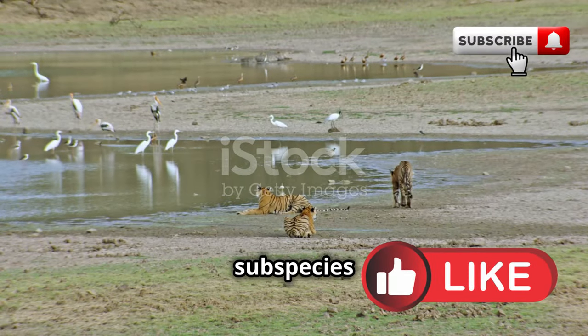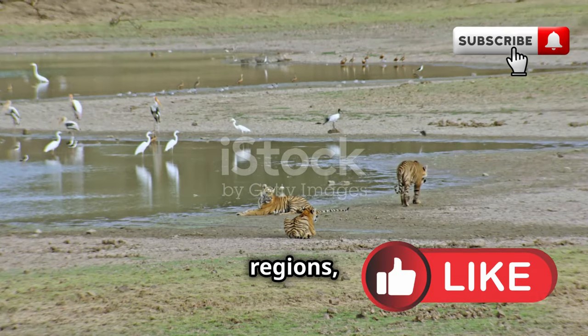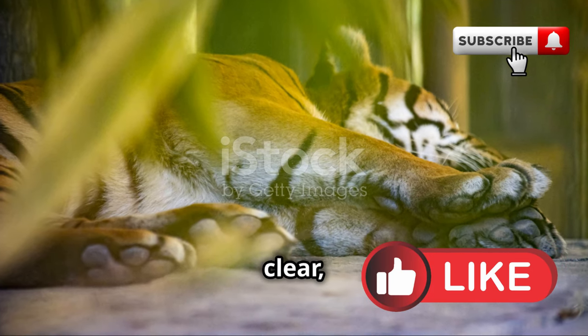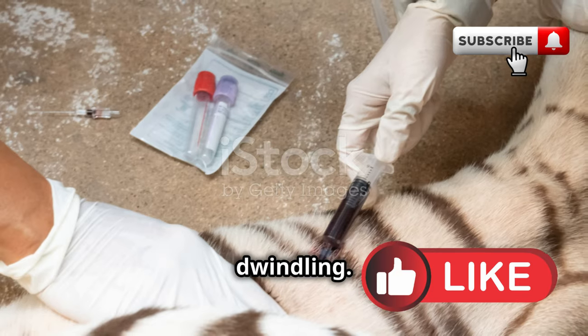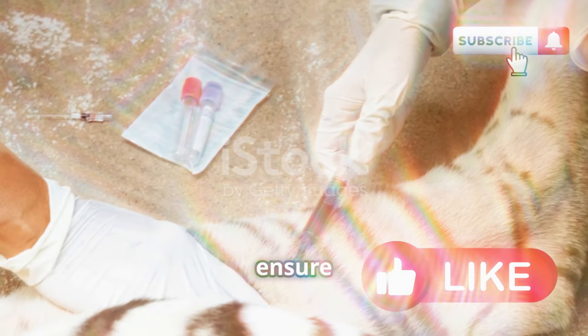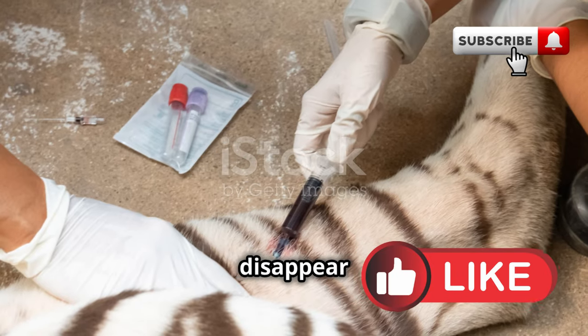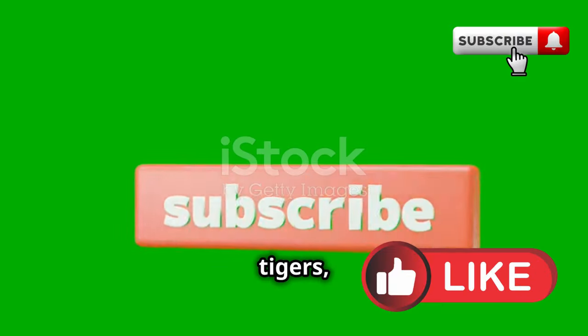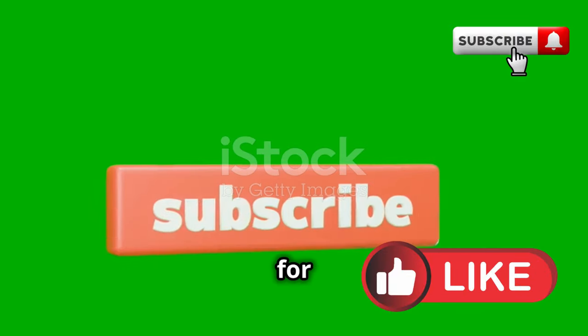All six tiger subspecies are spread across different regions, each with unique adaptations and characteristics. But one thing is clear — their numbers are dwindling. Conservation efforts are crucial to ensure these majestic animals do not disappear from our planet. Thanks for joining me on this wild adventure. If you loved learning about these incredible tigers, hit that like button and subscribe for more nature exploration.